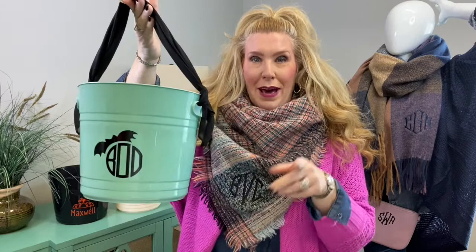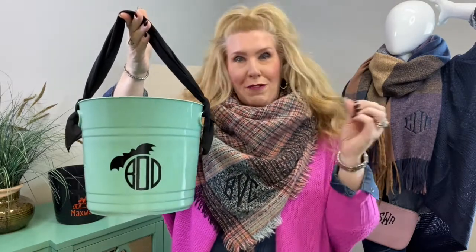How adorable is this? We have the bat, we have the spider, we have 'hello fall,' we have 'happy fall y'all,' we have a pumpkin top, we have a full pumpkin, and then we have just a beautiful word called 'gather' that is an icon as well — that's just gorgeous.